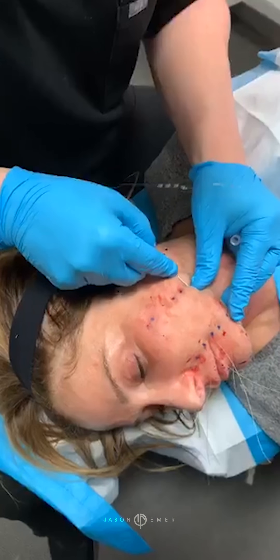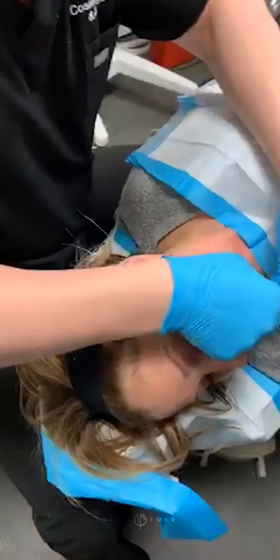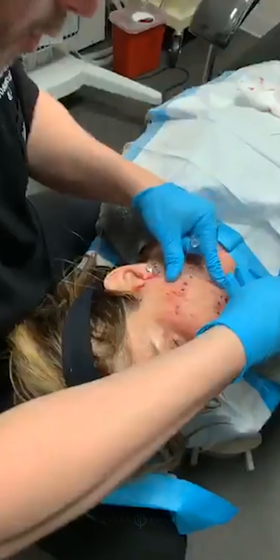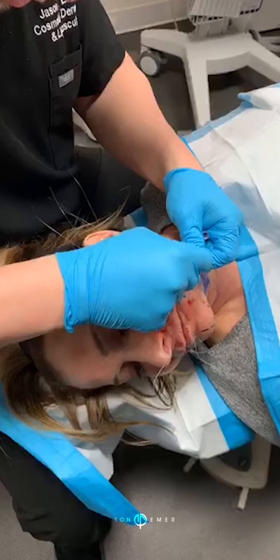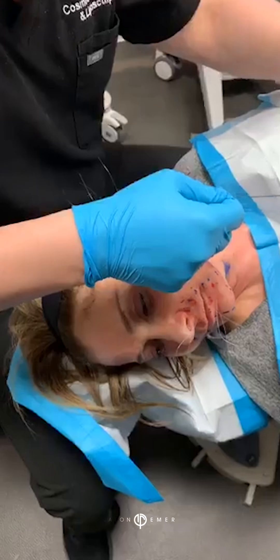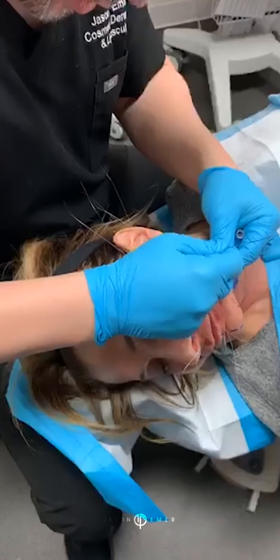What about scarring with dark skin? Never seen it. These threads do not produce abnormal collagen — they produce your own natural collagen. So there's no reason why anyone would get scarring or keloids or fibrous tissue. Actually, dark skin patients will probably do better because they produce more collagen naturally.